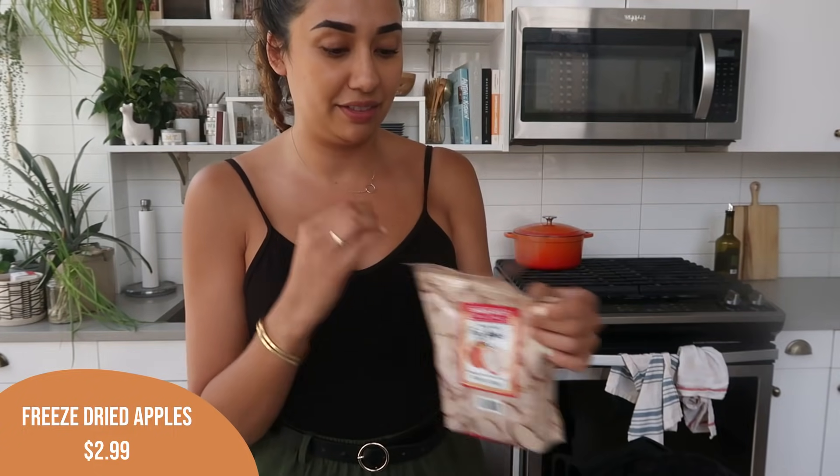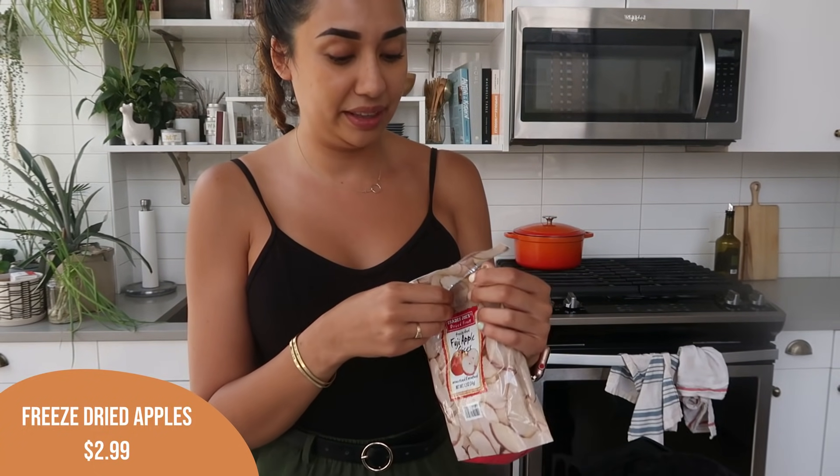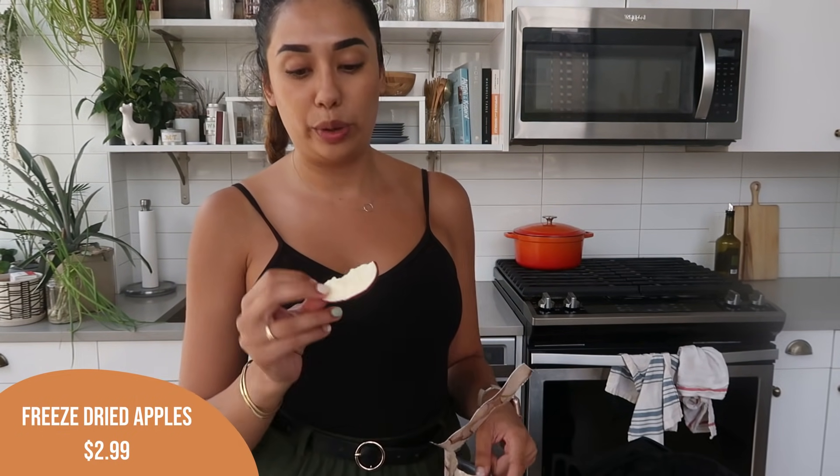I looked at all the other freeze-dried fruit and wanted to try something new. This time I got freeze-dried Fuji apple slices. The mangoes were good but a little too creamy for me — I like something more sour. I'm excited to try these apple slices. They look strange — they have the peel on them too, which I didn't anticipate. I like these — they remind me of an apple chip.